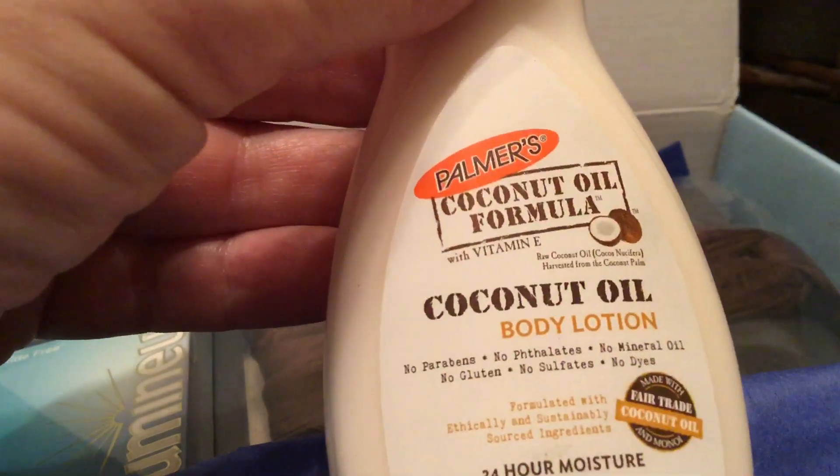And then here's the coconut oil body lotion. It does smell kind of coconutty, which is not my favorite, so I'll probably just use it on my arms and legs and it should be okay.